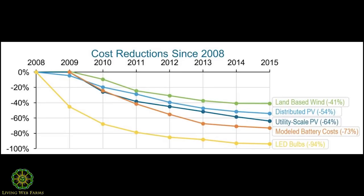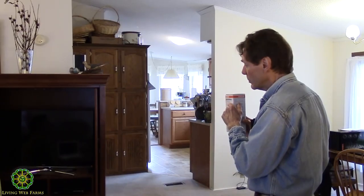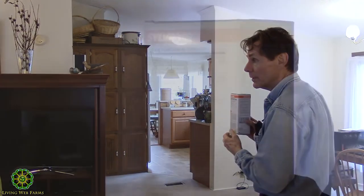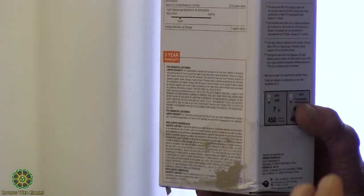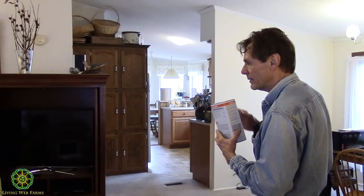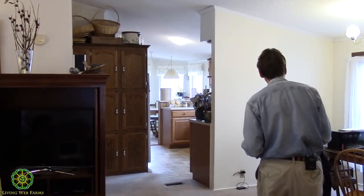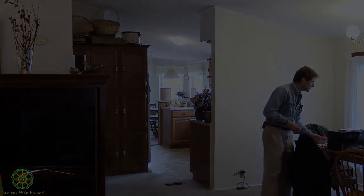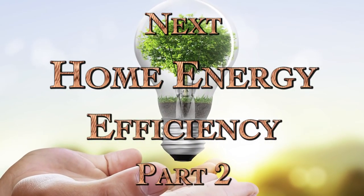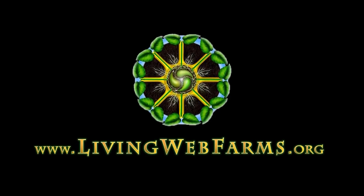The LED bulbs themselves have come down in cost dramatically in the past three to four years, so we can find good pricing now. The thing to do is really read the labels, because that's going to tell you the lifespan, the usage wattage, whether they're dimmable, and the color. The color quality is measured in Kelvin — higher Kelvin means a cooler, bluish, harsher light, while lower Kelvin means warm white. That's important for the quality of your lighting choices.